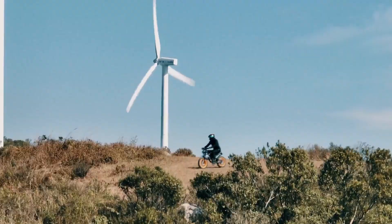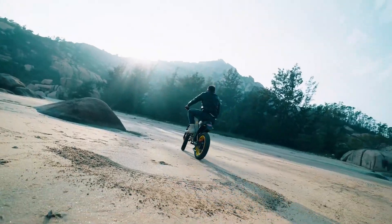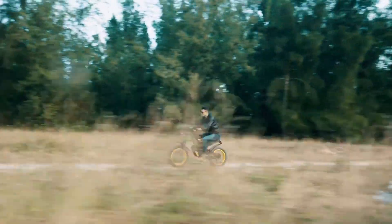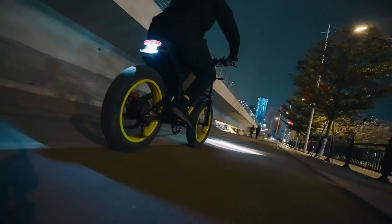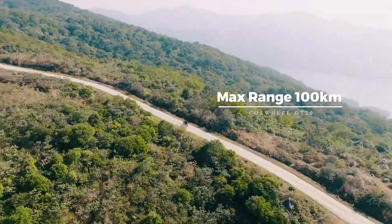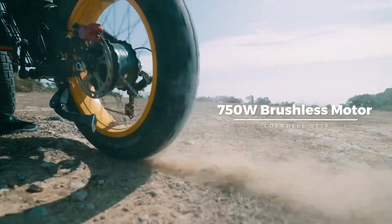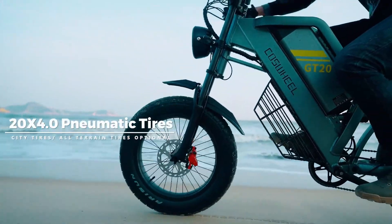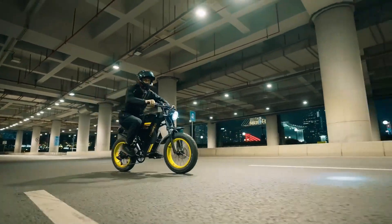With a durable 48V 25Ah lithium battery, enjoy up to 87 miles on a single charge in pedal assist mode, perfect for extended off-road adventures. Equipped with a front suspension fork and full suspension rear shock, the GT20 absorbs bumps for a comfortable ride. Wide 20-inch x 4-inch knobby tires provide excellent grip on loose surfaces, while hydraulic disc brakes ensure strong stopping power in all conditions. The GT20 is currently available for $1,699 on sale, making it a powerful and affordable choice for adventurous riders.